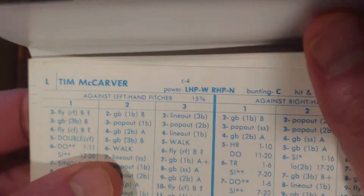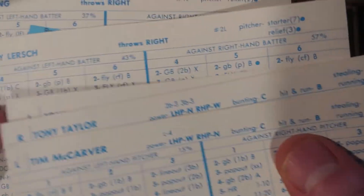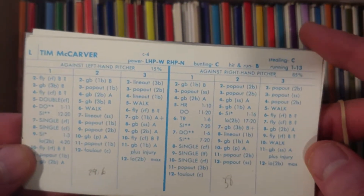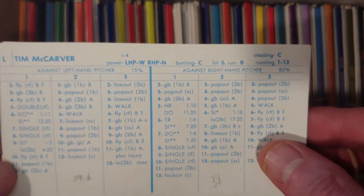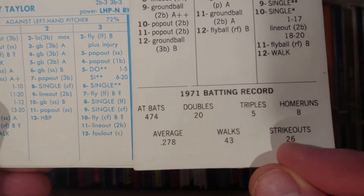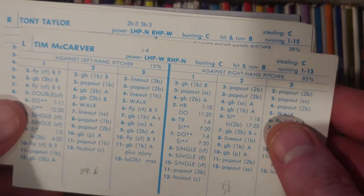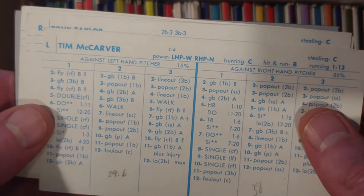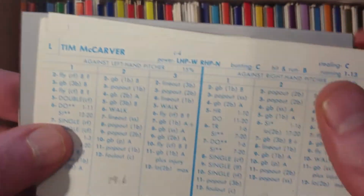When we turn it over, we find the guys designated as keepers up top — four players. First is Tim McCarver. This is a very nice card for him, with a good batting average. He's even a C-stealer, does fine against lefties, hitting .278 in 474 plate appearances. He had stints with Boston and got traded back and forth in the 70s. You can only take two cards from a timeline, so let's look at the other four.